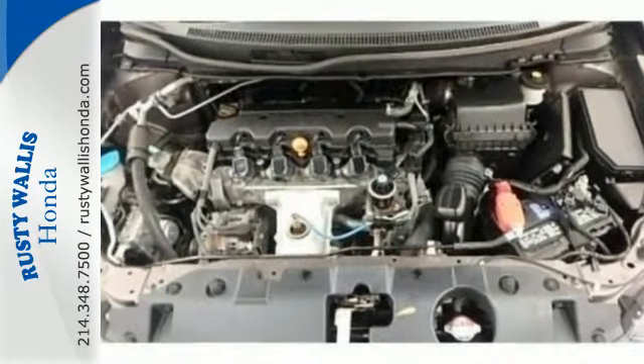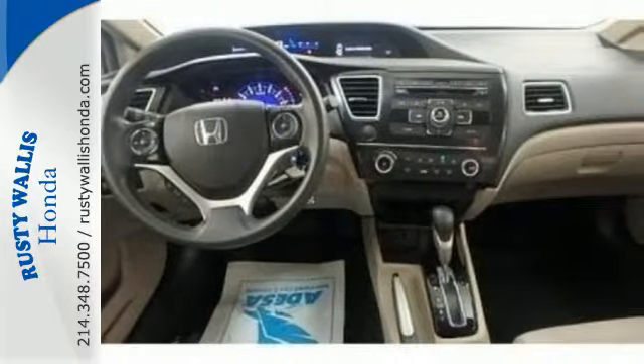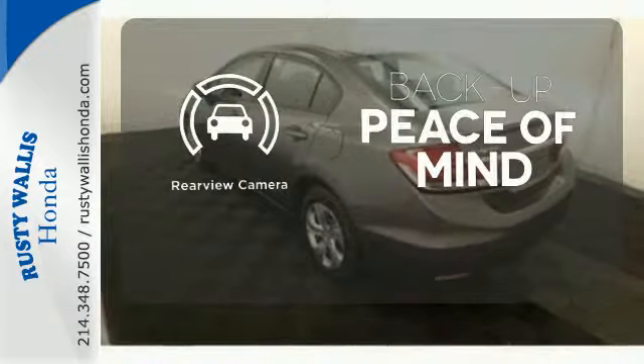This car is packed with convenient features including remote keyless entry, cruise control, and power windows, locks, and mirrors. Hindsight is 20-20 with the backup camera.